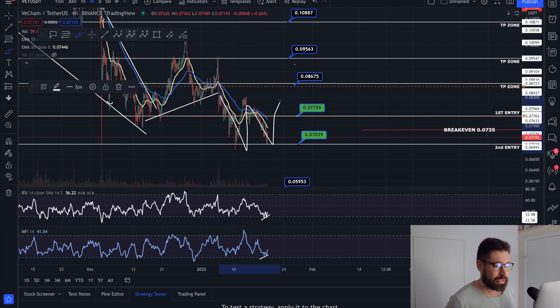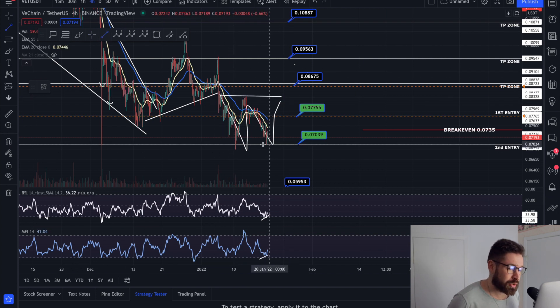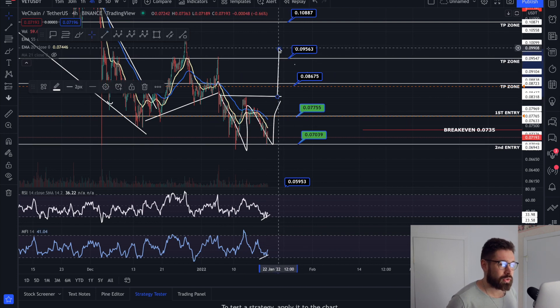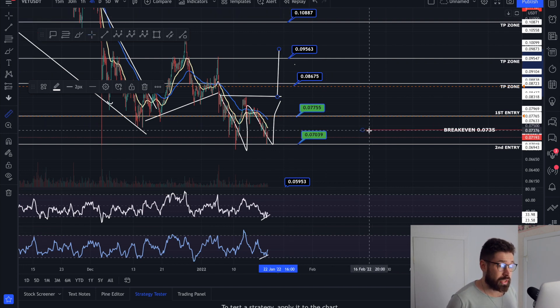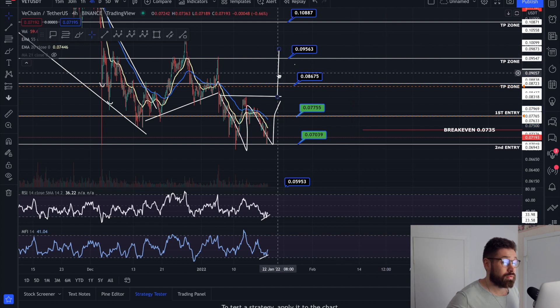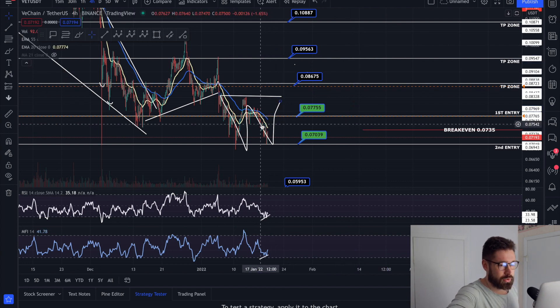What we've done is we've created a nice large double bottom pattern. If VET were to come up and retest this neckline, you can see a nice breakout to the upside. It could take VET all the way up past this take-profit zone, up to about 0.099 — that could be a juicy trade of about 34 percent from our break-even.